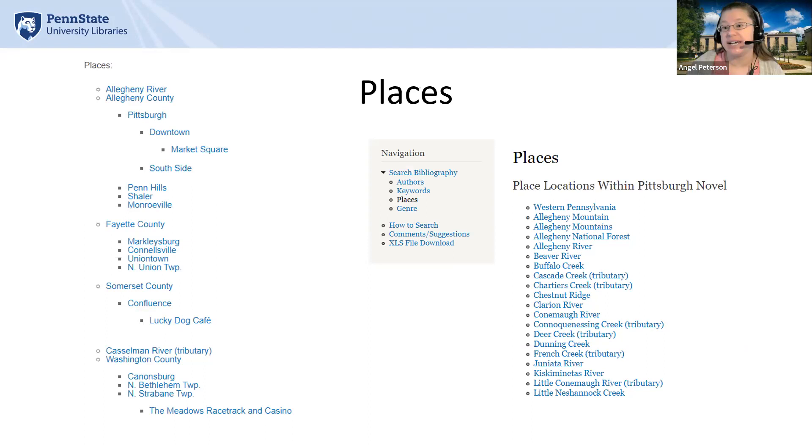Another key element to the publication is place settings. Each title had various places tied to it, and in each record we have a nested places list. Each of the places in that record are exclusive to that title, starting at the county level and drilling down into landmarks. When you click on any one of those place settings, you'll see a full list of titles tied to those places. We also used the taxonomy module for this — each place had to be manually added and created as a taxonomy in the website, and then developers used the feeds import module to tag all of those records with those taxonomies.